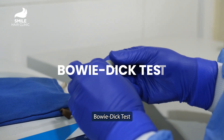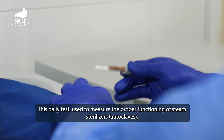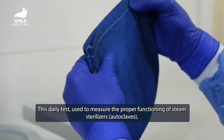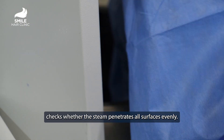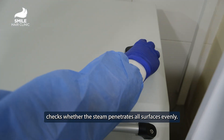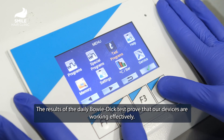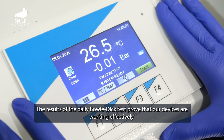Bowie-Dick Test. This daily test, used to measure the proper functioning of steam sterilizers and autoclaves, checks whether the steam penetrates all surfaces evenly. The results of the daily Bowie-Dick Test prove that our devices are working effectively.